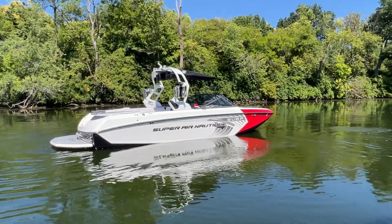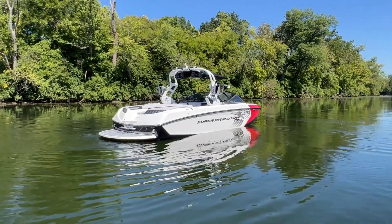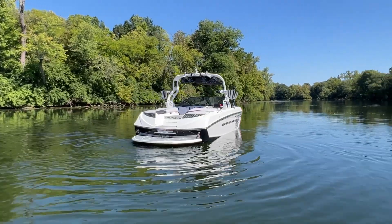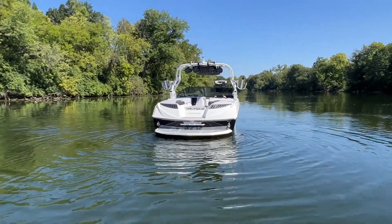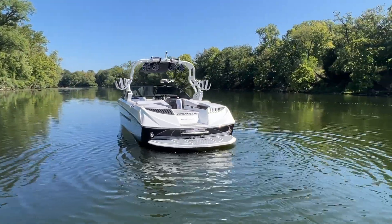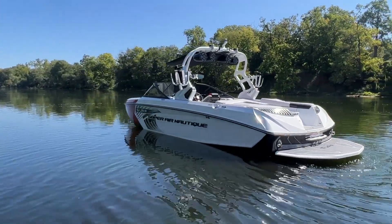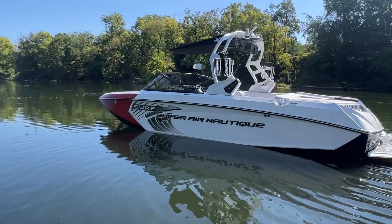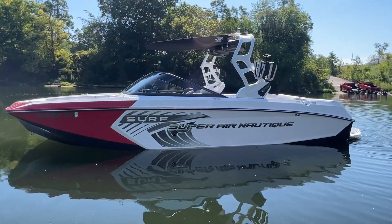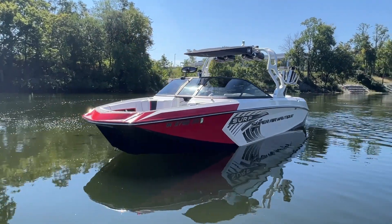2017 Super Air Nautique G23 sitting in an onyx black hull, mystic white mane, and victory red forward stripe. This particular boat has the surf graphic package on it — you get the surf logo in graphic SeaDeck as well as the surf vinyl graphic down the sides of the boat, with black Chromax Super Air Nautique logoing down the side.